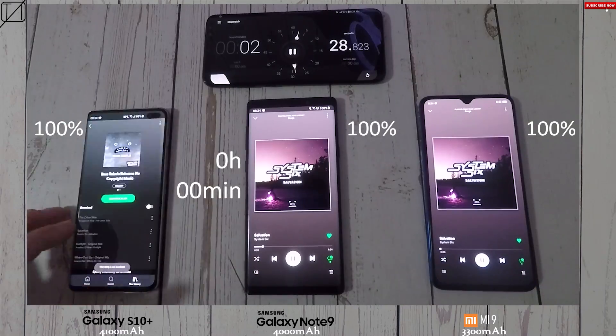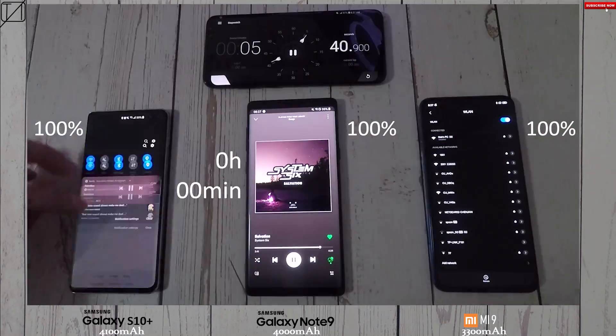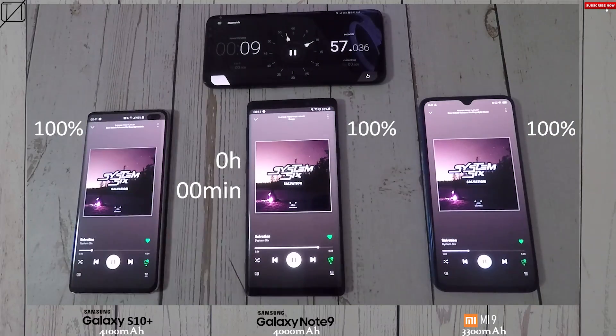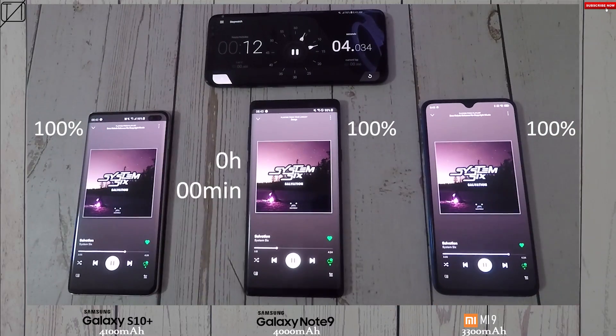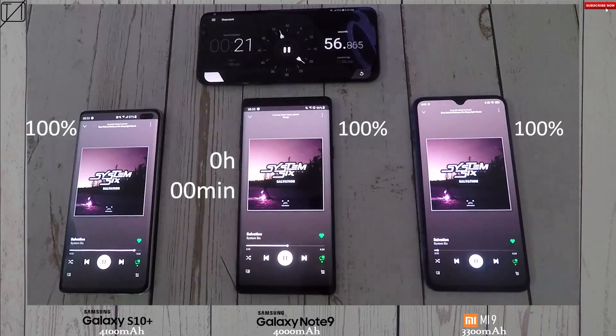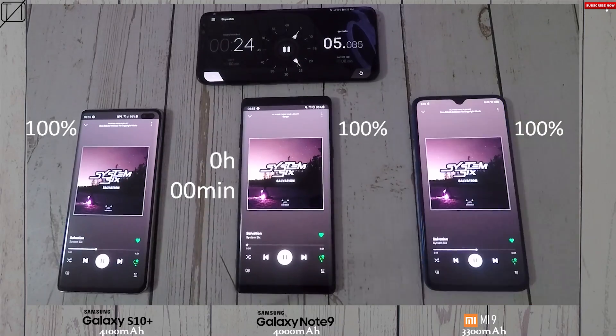I also made sure that all screen resolutions are set to 1080p, since the S10 Plus and the Note 9 are natively running 1440p QHD, but since the Xiaomi is limited to 1080p I've set them all to 1080p. With the same brightness, I've also made sure to enable all network settings such as Wi-Fi, Bluetooth, NFC, and so on.